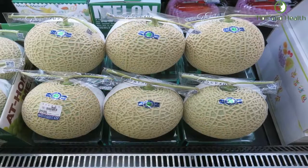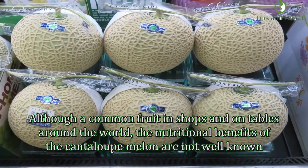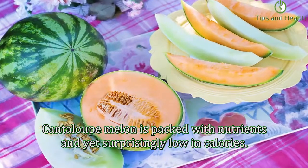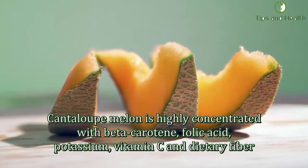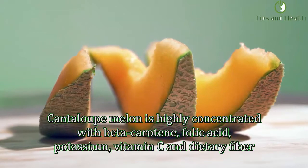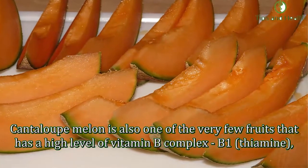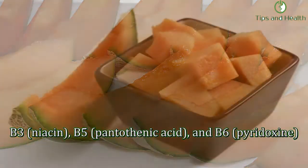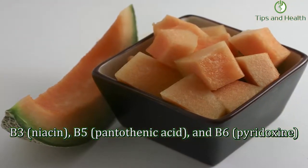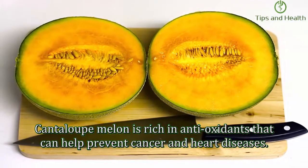Although a common fruit in shops and on tables around the world, the nutritional benefits of the cantaloupe melon are not well known. Cantaloupe melon is packed with nutrients and yet surprisingly low in calories. It is highly concentrated with beta-carotene, folic acid, potassium, vitamin C, and dietary fiber. It is also one of the very few fruits with high levels of vitamin B complex — B1 thiamine, B3 niacin, B5 pantothenic acid, and B6 pyridoxine. Cantaloupe melon is rich in antioxidants that can help prevent cancer and heart disease.